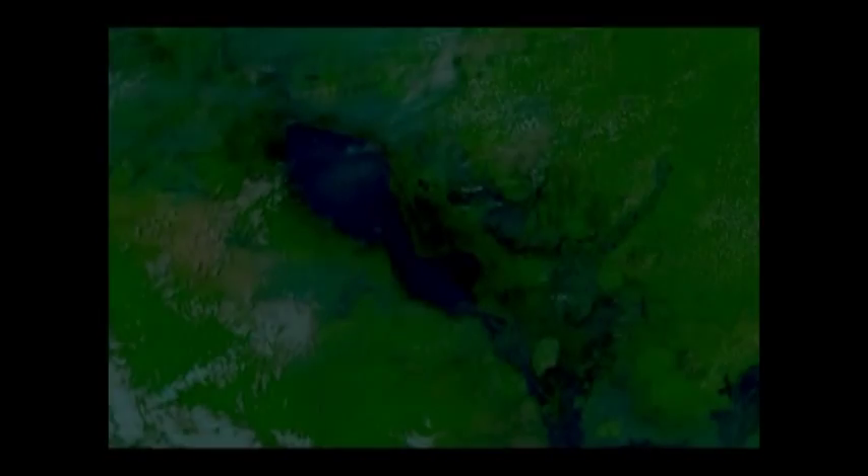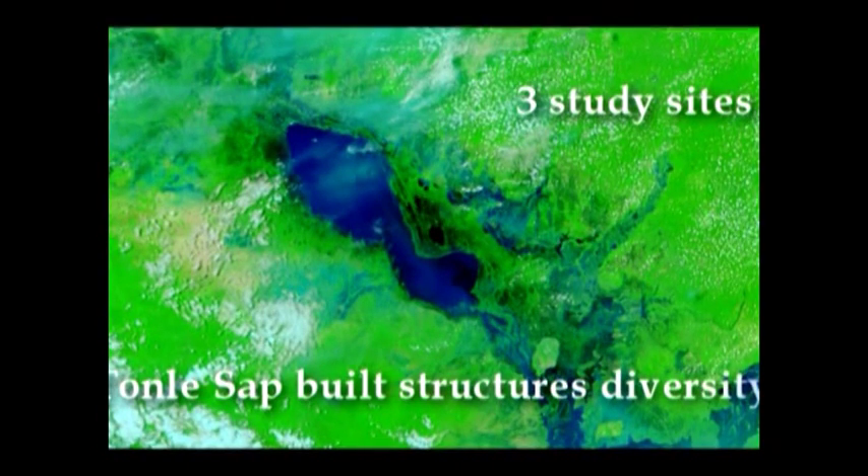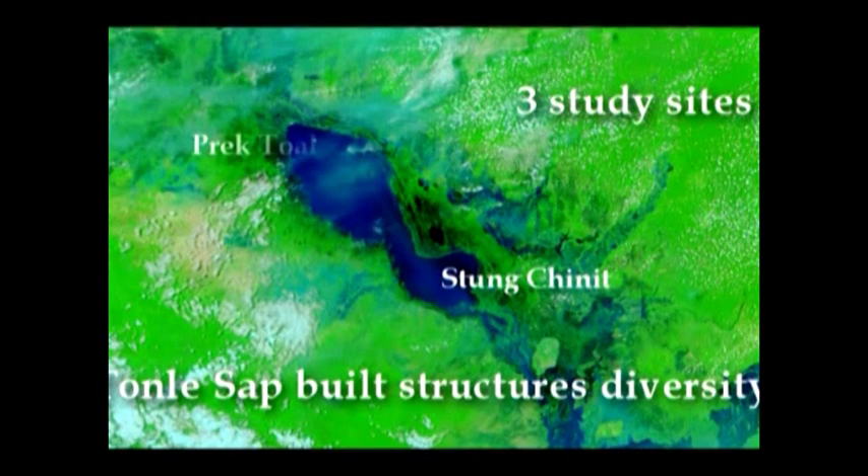Three study sites reflect a diversity of built structures around the Tonle Sap. These study sites are Stung Chinit in Kompong Tong Province, Prek Thol at the mouth of Stung Sang Ger in Battambang Province, and Krakor District in Pursat Province.